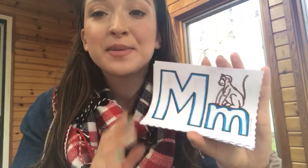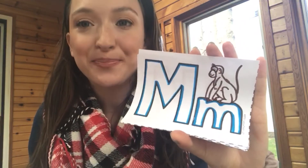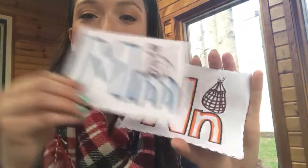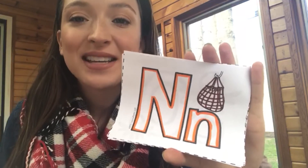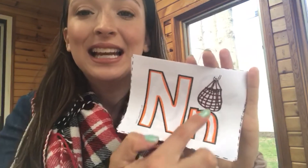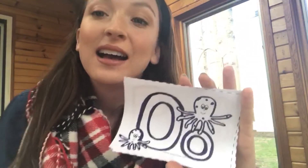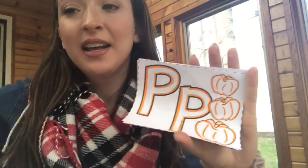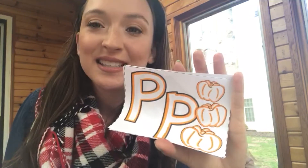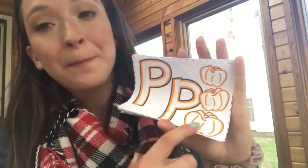The M says m — like monkey. The N says n — like net. The O says aah — like octopus. The P says puh — like pumpkin. Every letter makes a sound!